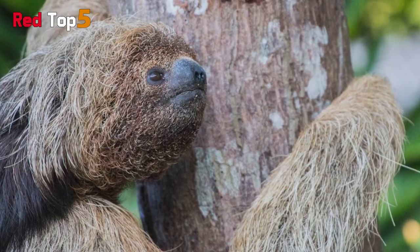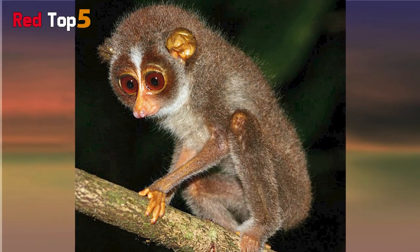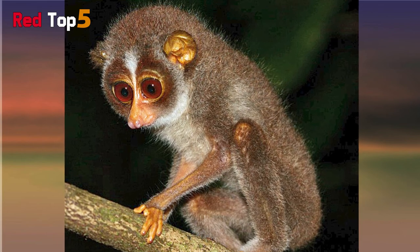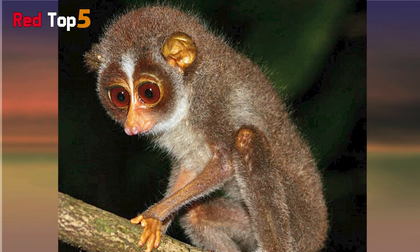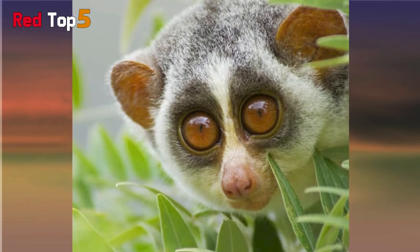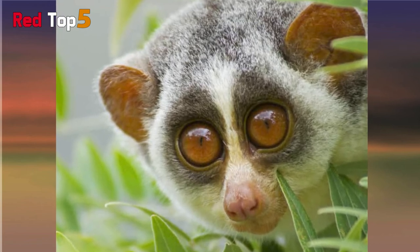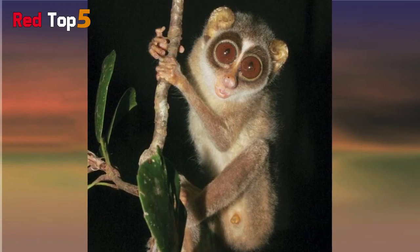Number one: Slender Loris. This little primate can be found in Sri Lankan and Indian jungles. Its mask reveals its massive spherical front-facing eyes. Because it is a nocturnal mammal, it needs such large eyes to see effectively in the dark. It has dense velvety fur that is frequently brownish above and silvery gray below, and its face mask is bisected by a white stripe. It prefers insects, although it will also consume plant matter, bird eggs, and small vertebrates. It grabs anything it desires with its hands, and naps throughout the day by grasping tree branches with its fingers and toes.